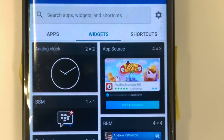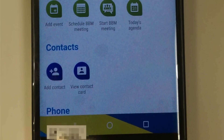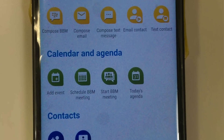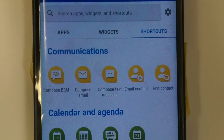We also have a few photos of the new application switcher and the shortcut widget selection menu. As you can see from the first photo here, Blackberry is making it easier for users to add communication shortcuts for composing new emails, BBM messages, texts, and more. You'll also easily be able to add new calendar events, schedule meetings, and see the current day's agenda right from your home screen.